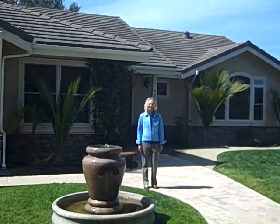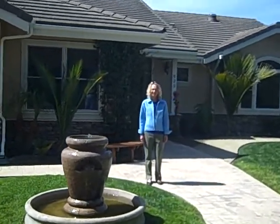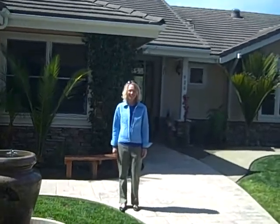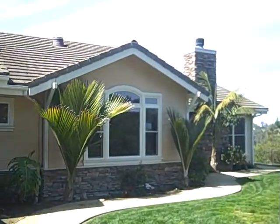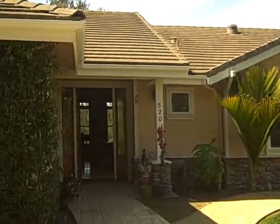Hi, this is Julia Waldorf, JuliaWaldorf.com. I have Norma Thomas here with Thomas Realty, and she has a home listed up here in Aurora Grande — just a hop, skip, and a jump to the village. And Norma, what are the stats on this house that you want to show us through?